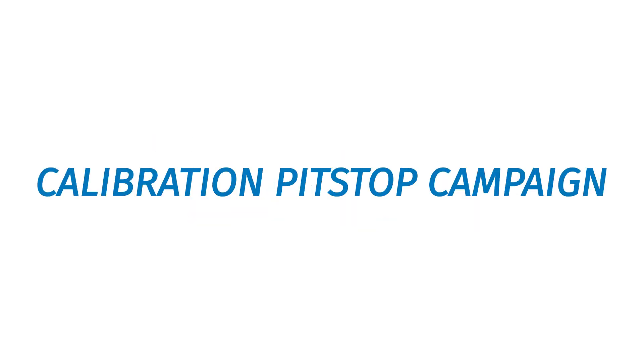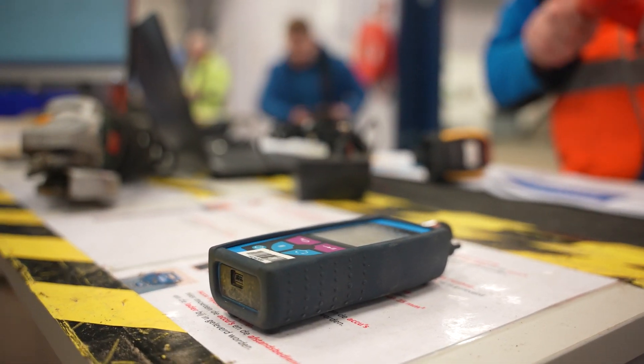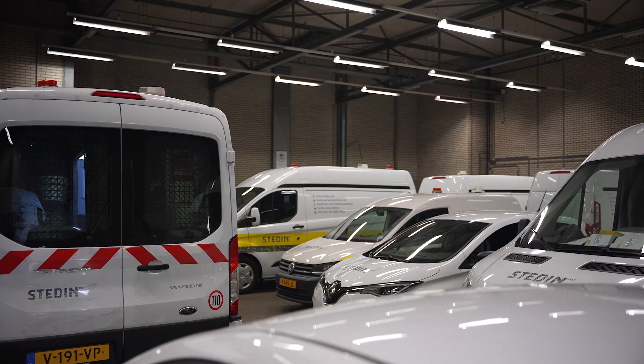This is a story of how a calibration company helped a Dutch client gain 1.6 million euros in productivity over 40 days.